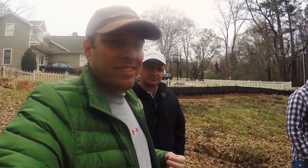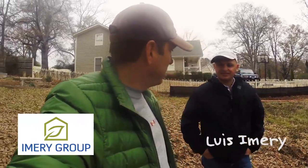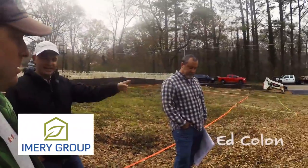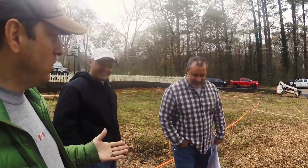Let's do some introductions here. This is Luis Emery of the Emery Group, and Luis is going to build our house. Well, Ed is — Eduardo Colon — is the project superintendent... construction manager, is that right?